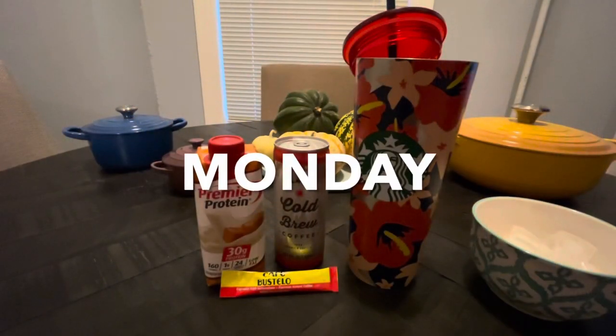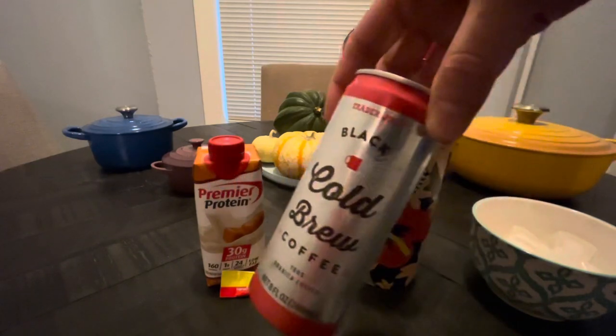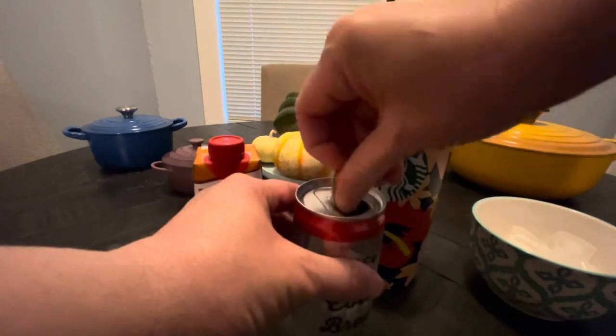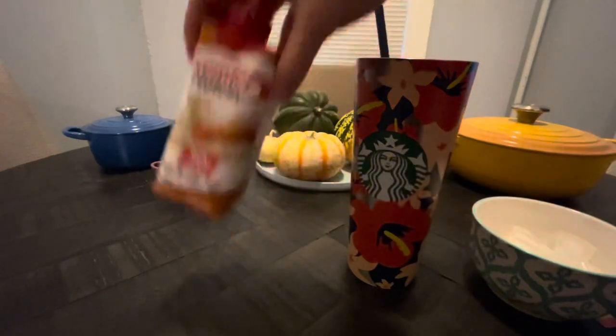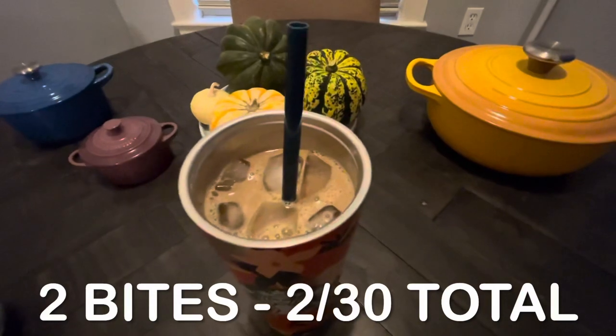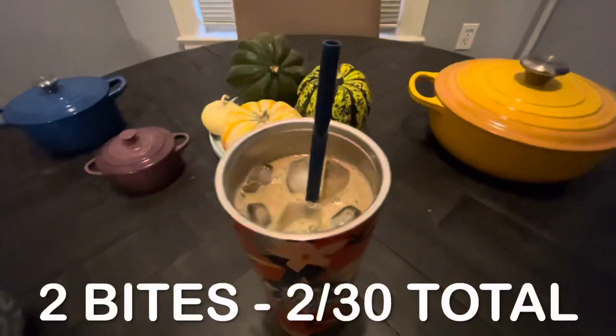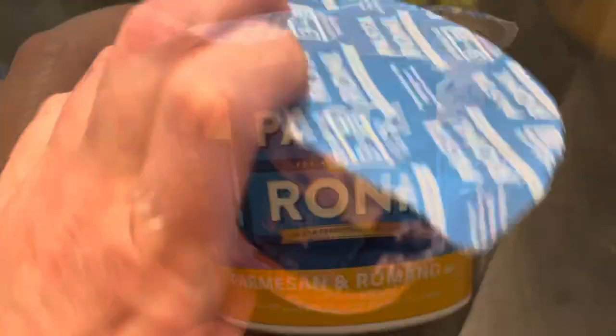Good morning, guys! This morning I'm having a premier protein coffee. I'm sure all of you have seen this hack on YouTube — it's basically adding premier protein to your morning iced coffee. I add an extra espresso for bitterness. Total for this morning: two bites.